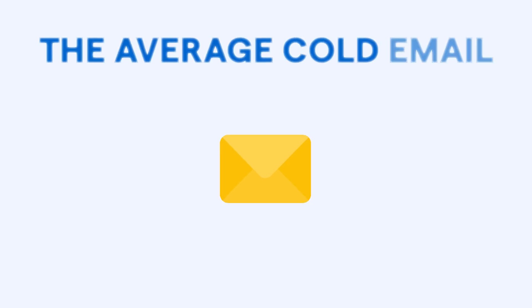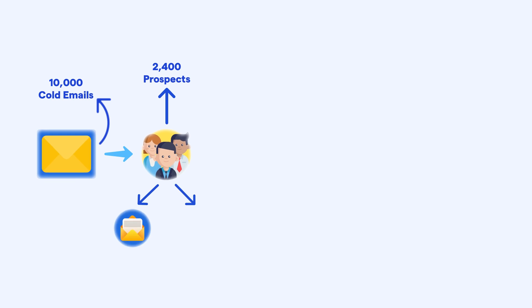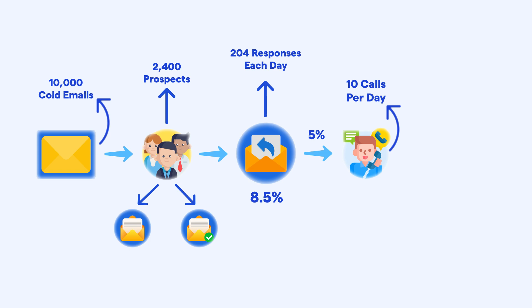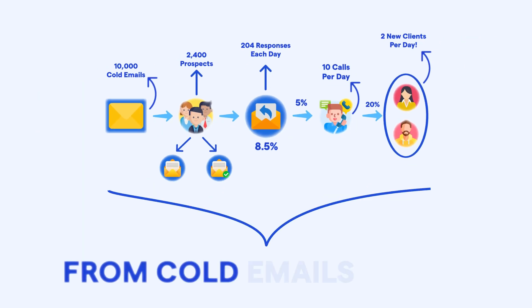Let me quickly break down why this can be a game-changer for your business. According to recent studies, the average cold email open rate is about 24%, so if you send 10,000 cold emails, approximately 2,400 prospects will open and read your message. Out of those 2,400 prospects, you can expect a reply rate of 8.5%, which translates to around 204 responses each day. If you manage to book calls with 5% of those who respond, that's about 10 calls per day, and if you can close just 20% of those calls, you would land 2 new clients per day from cold emails alone.